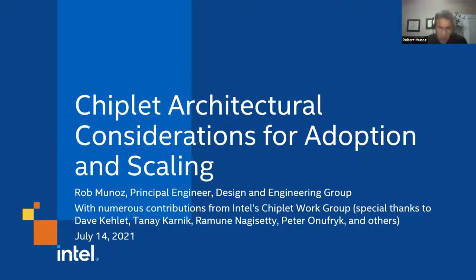Thanks very much for the introduction. The work I'm going to be presenting today is a result of a collaborative effort with many of my colleagues at Intel, as well as some of our external partners.